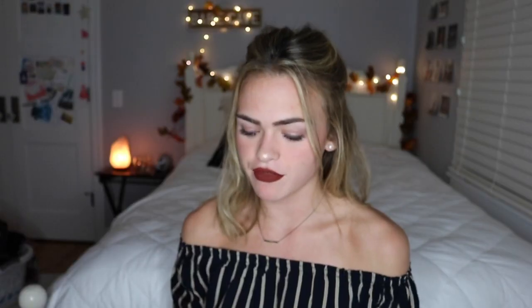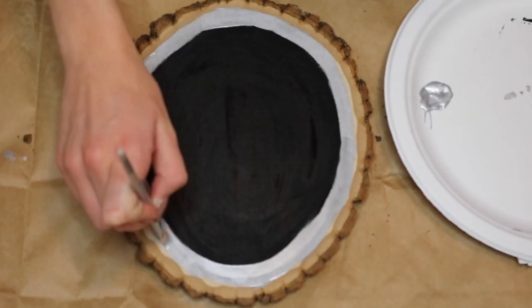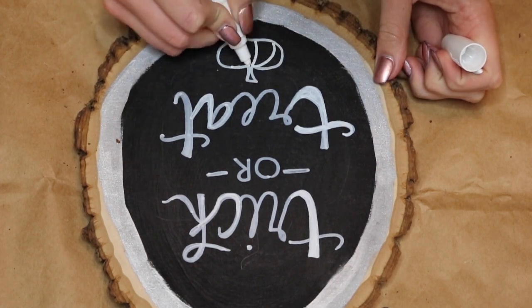Those are some of my fall decor suggestions if you don't want to get crafty. But if you do want to get crafty, I have a couple DIYs for you. I'm not very crafty, so the DIYs in this video are very very easy. The first DIY is just a chalkboard. I found this slab of wood at Michael's and you also just need chalkboard paint — just take your paint, paint it all over the wood, and let it dry. I decided to use a white oil-based Sharpie since it marks on wood and glass. Just write whatever screams fall to you, or draw a pumpkin, leaves, or a cat. I think this is a really really cute DIY and it's so easy.